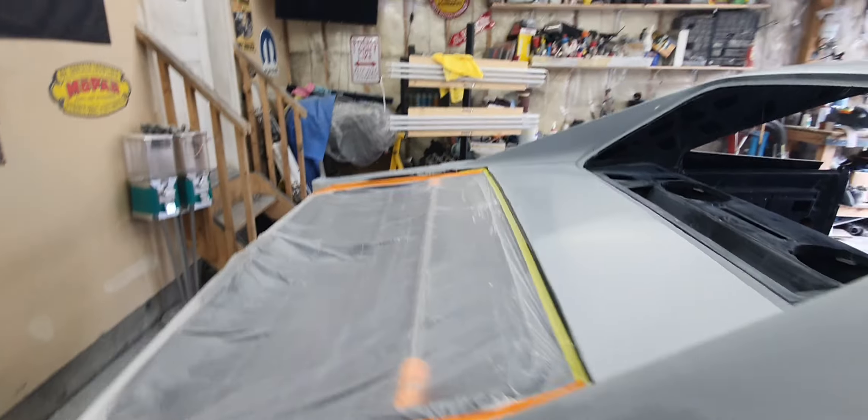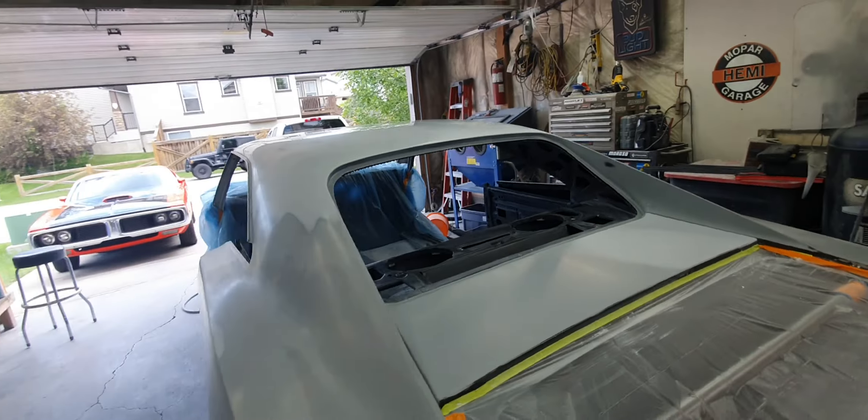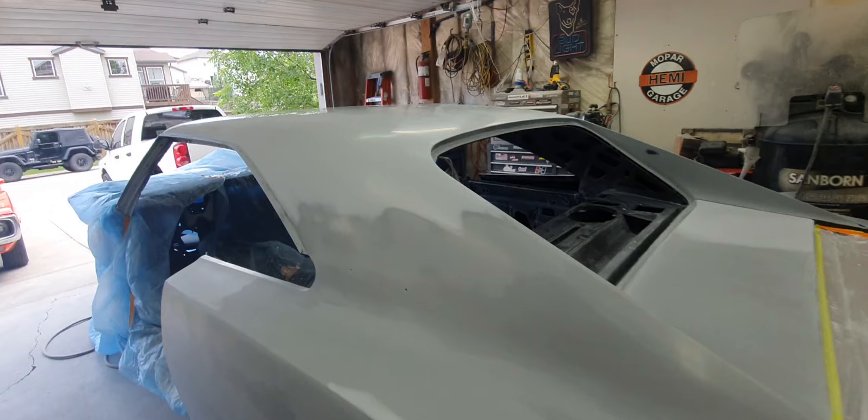Underneath the wheel wells has all been sprayed with the undercoating — got this from Rick's Restore and it looks nice. I have to do the same under the fenders later on.